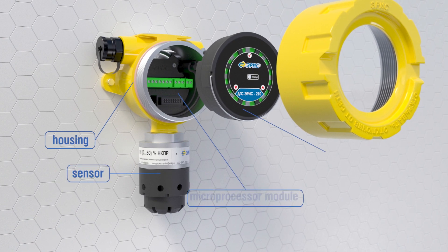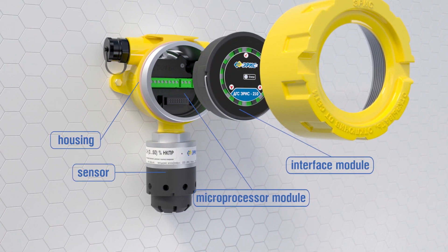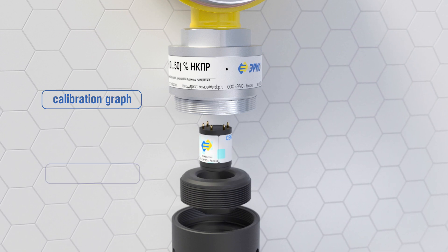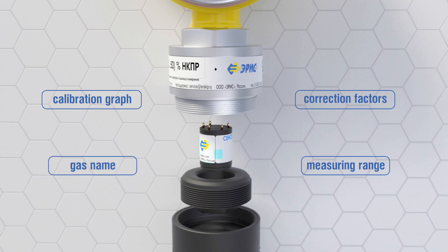The DGS gas detectors contain a housing, sensor, adapter plate, and converter board. The embedded non-volatile sensor memory module stores calibration characteristics, name of the measured component, correction factors, and measurement range.